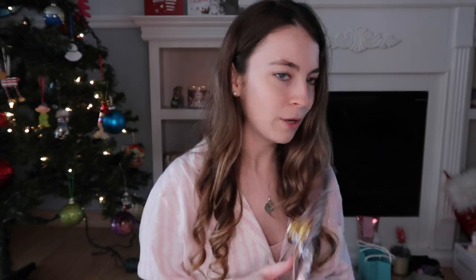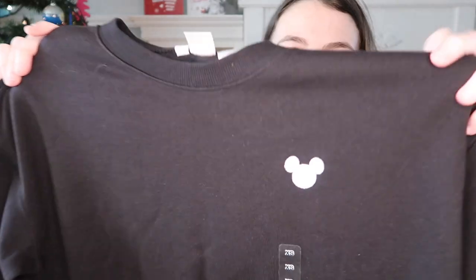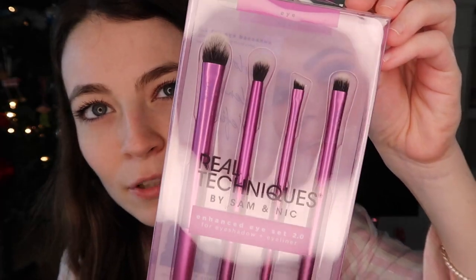I also got this cute picture frame — that's not Casper obviously, if you see my videos you know what Casper looks like — but it just says 'Me and My Dog' and I put Caspy in it. I got this cute jacket with just a little Mickey on it, simple and cute. And I got some leggings because you can never have enough leggings.